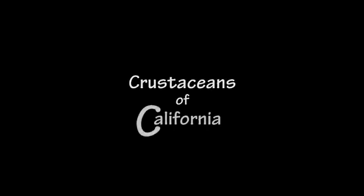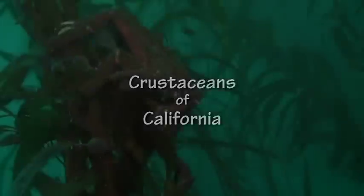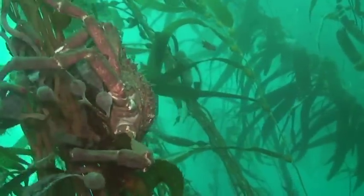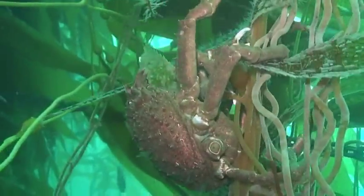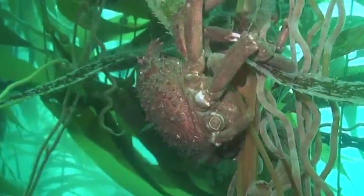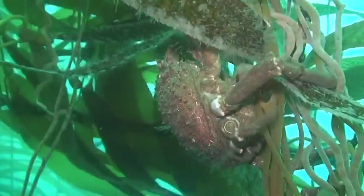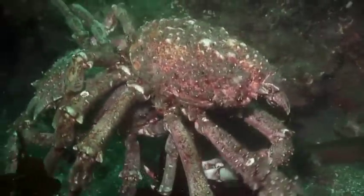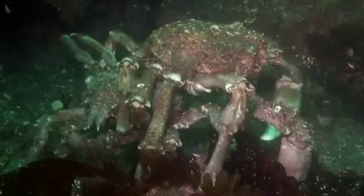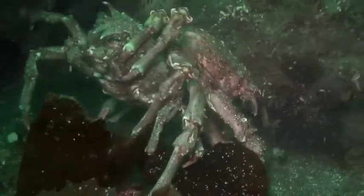California has a copious quantity of crustaceans. One of the most colossal, the sheep crab, occasionally climbs into the kelp canopy. In this mating pair, the male clutches his concubine with his rear legs and carries her to a quiet corner of the reef.